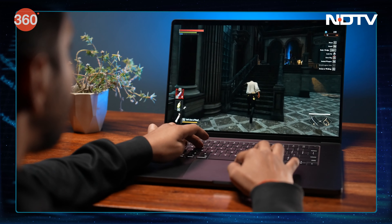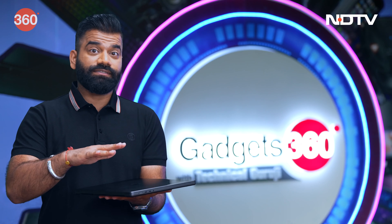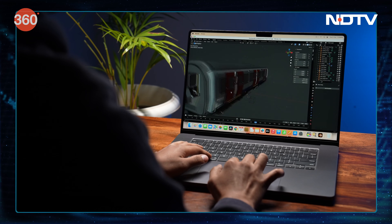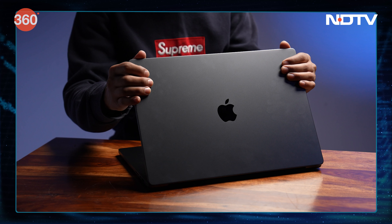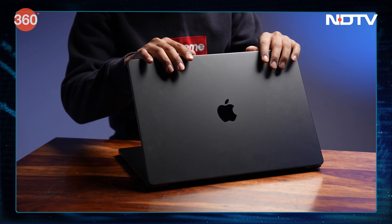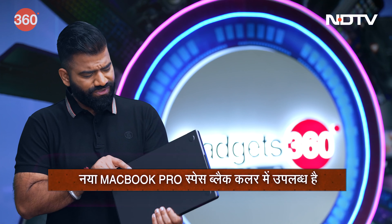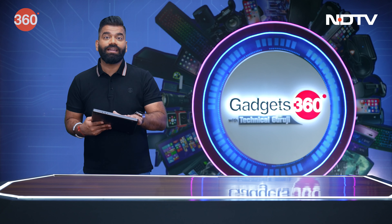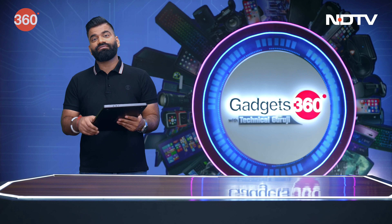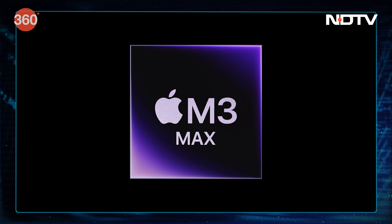What is the power in it? I can guarantee you that this is by far the most powerful and most expensive MacBook ever. The first thing you can notice is the all-new space black color — it gives you this professional feel. Let me tell you what it looks like inside. Inside, we have Apple's latest and most powerful M3 Max chip.